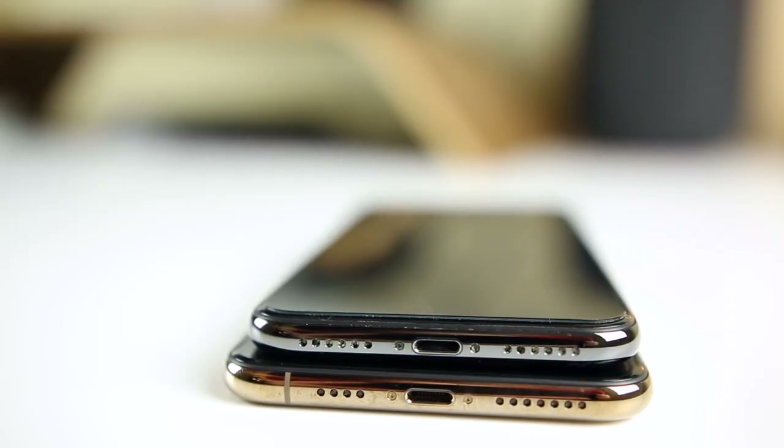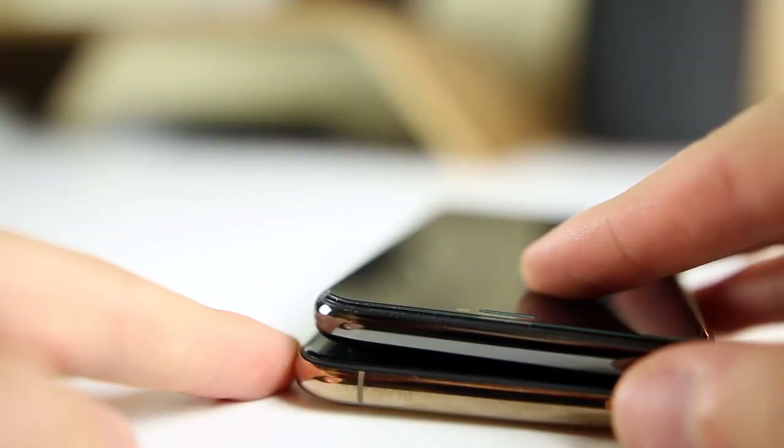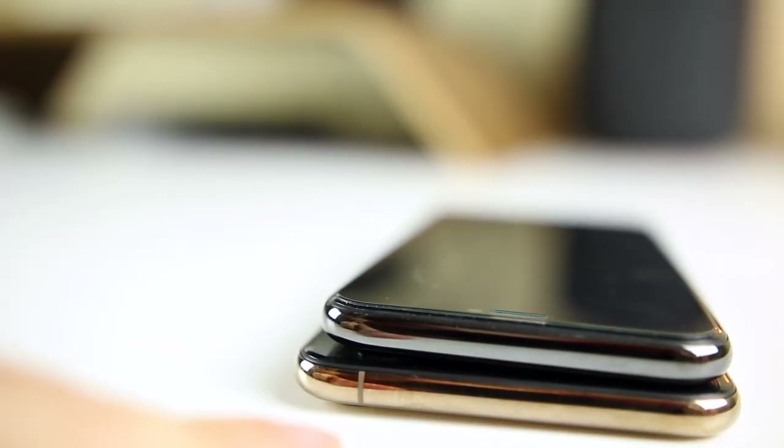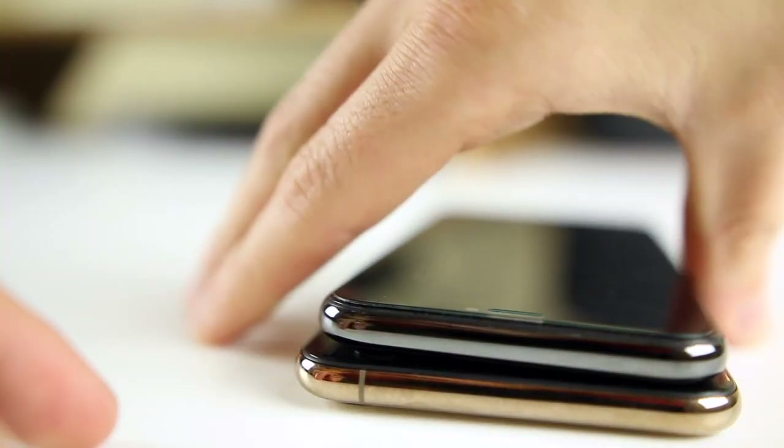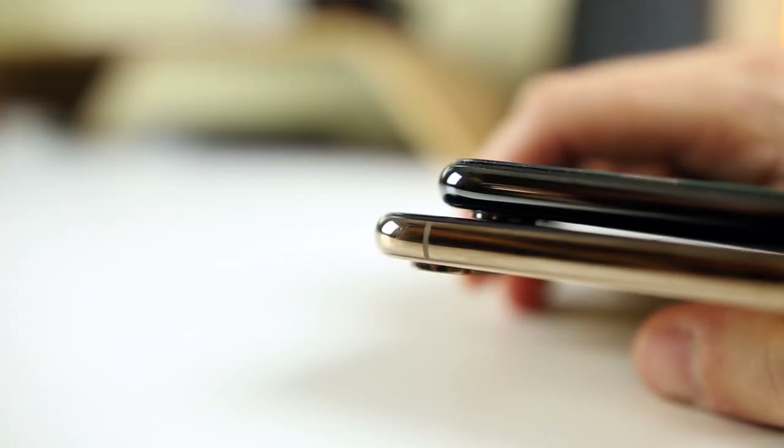The iPhone X has six speaker holes on the left and the right, while the iPhone XS and XS Max have six on the right and three on the left. The reason being is that there is an extra antenna band on the left, and unfortunately that is not the only extra antenna band on the iPhone XS. There's also an additional band on the top right of the device, so it doesn't quite look as clean as the iPhone X, but not many people are really going to notice that.